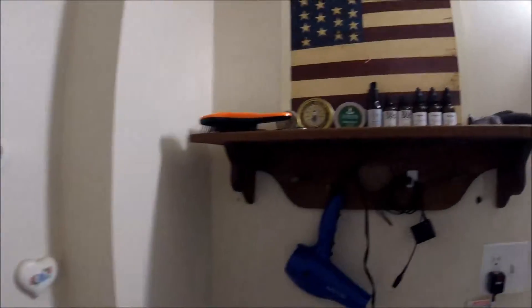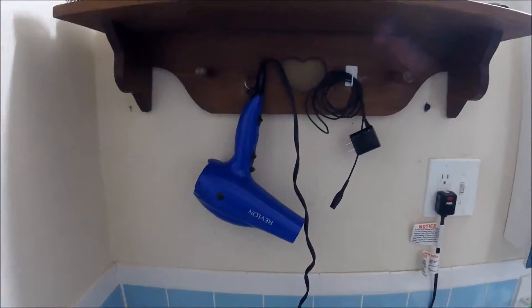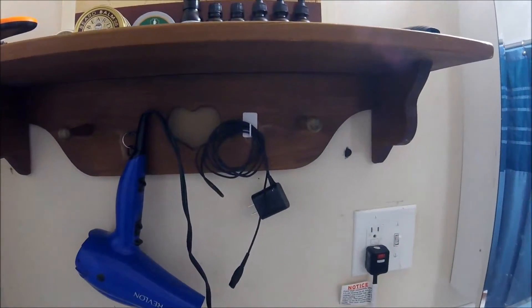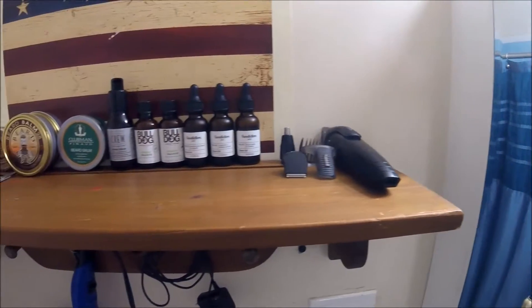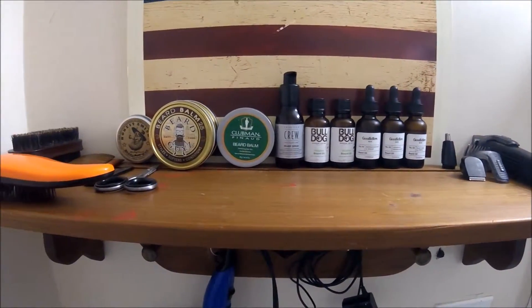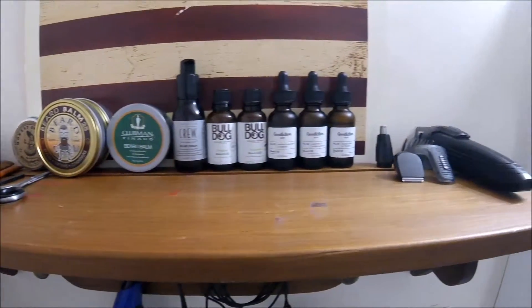I just wanted to run down what my shelf looks like. It's just a simple shelf — it has a couple of hooks for a blow dryer, a charger for the clippers. I've got a basic pair of clippers and some oil, beard oils, beard balms, and some beard wax. Those are the products that I have in the rotation right now.